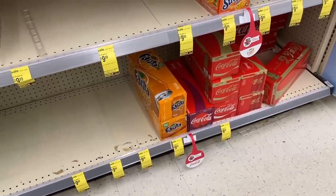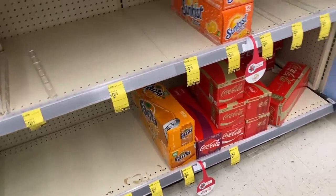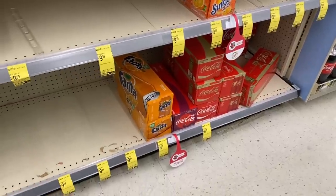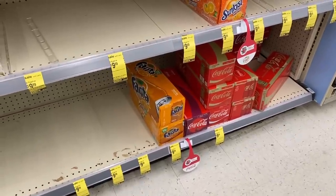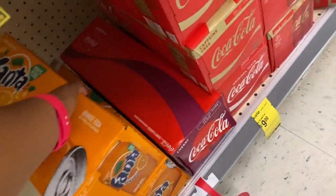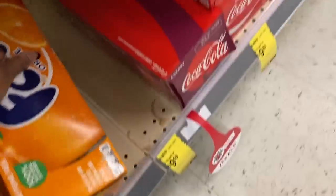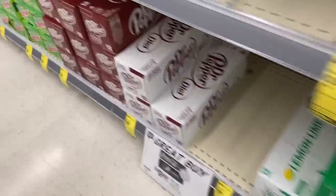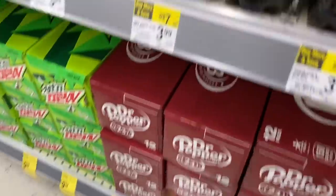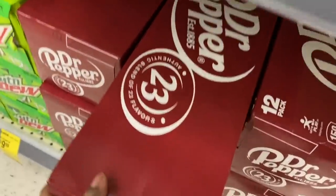Then I decide — do I make a bad choice and get soda? And yes I do. YOLO! I'm going to grab a Fanta Orange, a Dr Pepper, and a Sprite because the 12-packs are three for $9.99, making them about $3.33 each. At Walmart these are usually around $4.99. I shouldn't be drinking soda but quarantine — I'm eating and drinking what I like.